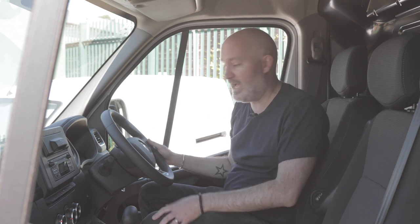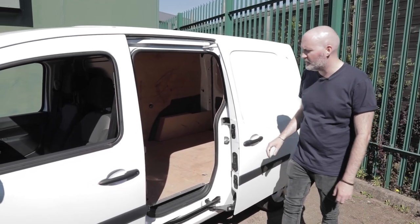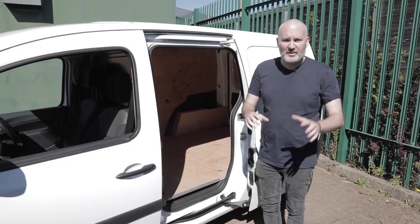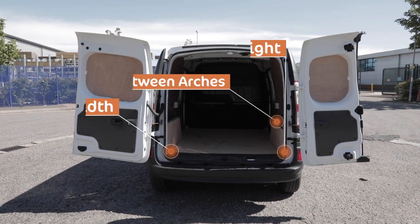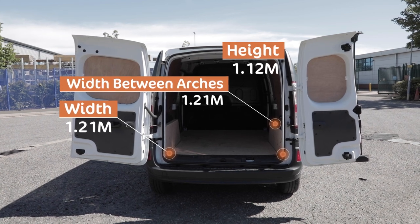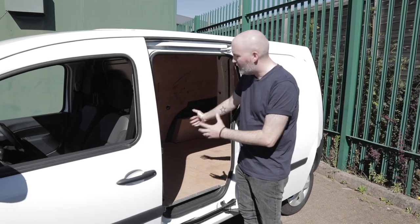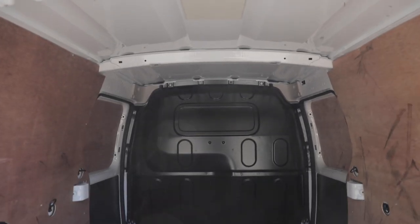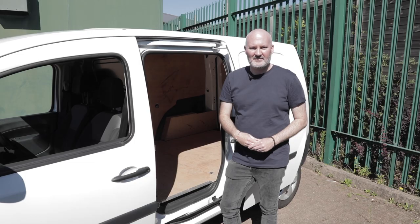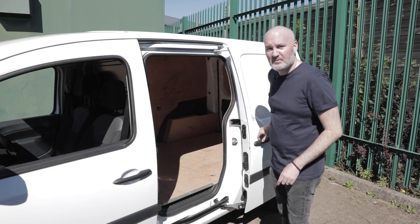Let's get into the back end of the Kangoo and see if any compromises have been made there. The loading bay of the Renault Kangoo is exactly as you'll remember it, except this one has two side sliding doors giving access to a very generous loading bay. Stats, dimensions, and payload figures will appear on screen. First impression is a nicely ply-lined loading bay with plenty of lashing points — very functional and practical to secure your loads. Nothing's been compromised in the transition to electric in the Kangoo's loading bay. Let's go look at the back of the Master.